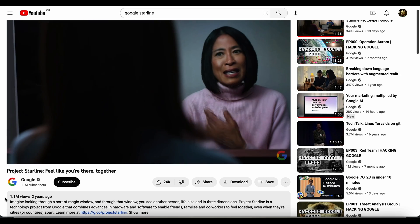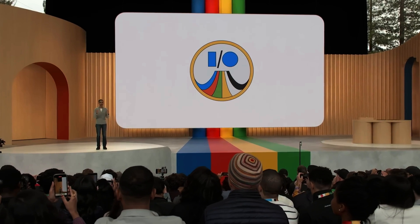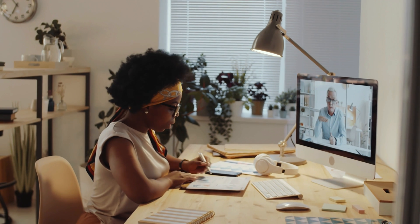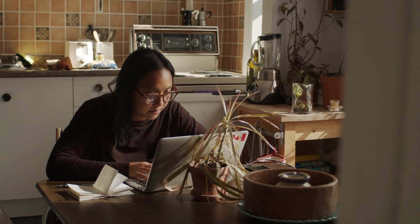The Starline project was actually teased by Google over two years ago, and the company has since refined the product enough to display it at this year's I/O event. With the world gravitating more towards working remotely or from home, many of us are still getting used to working via video calls. Being on Zoom or MS Teams calls all day has become part of our daily lives, but it isn't quite the same as being physically together in a meeting room. Have you ever had an online meeting that didn't go too well, then had it again in person and found it so much easier and more efficient?